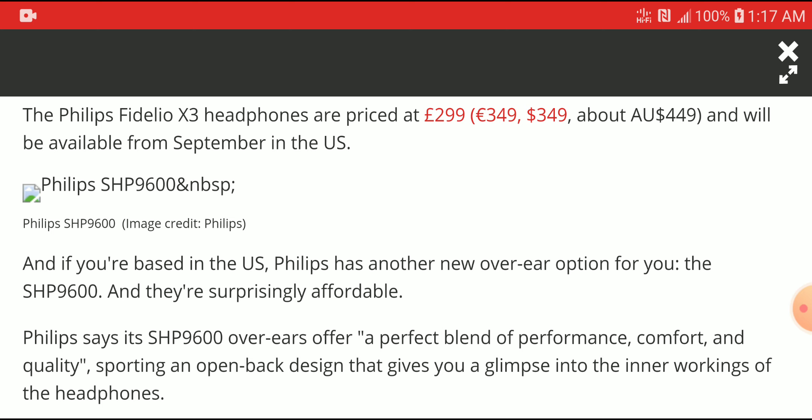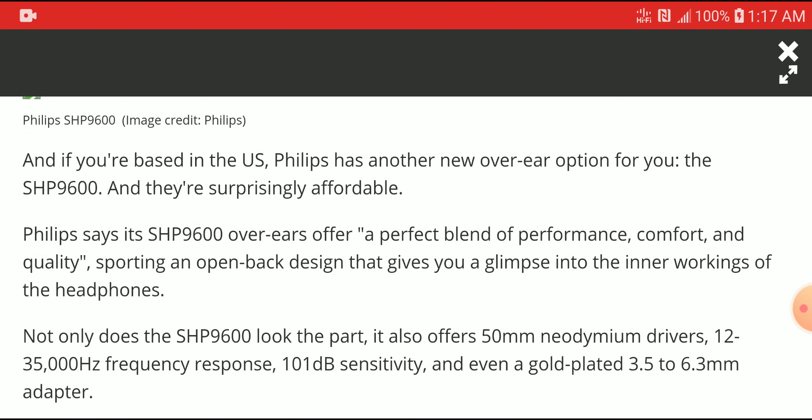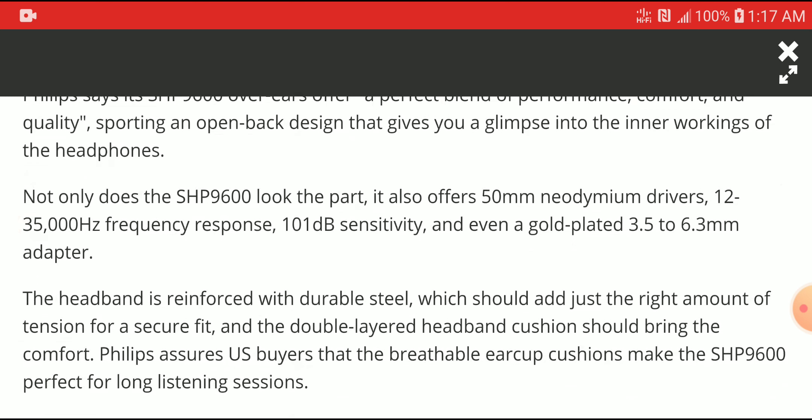The SHP9600 is the affordable model. It's quite comfortable and should still play very well. It comes with drivers and has a frequency response down to 12 Hz and all the way up to 35,000 Hz. Sensitivity is 101 dB and it has a 3.5mm connection that can be converted to 6.3mm with an adapter.